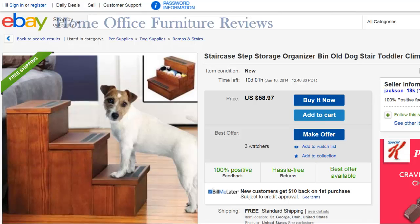Staircase step storage organizer bin — for an old dog or a toddler to climb. I have a high bed and I like my bed high, so having steps for the animals or little children to climb up and down is very handy. I like that it's not wasted space because each of those steps is a storage spot, so you can store Fido's toys and things in there.